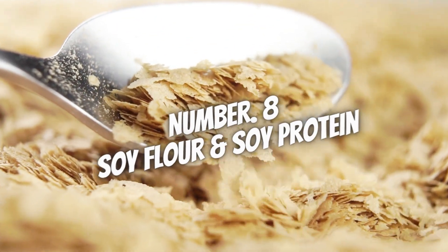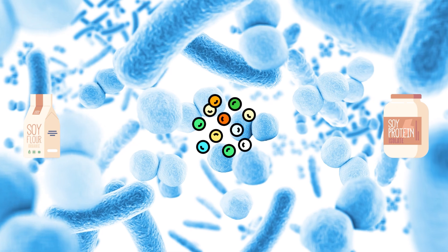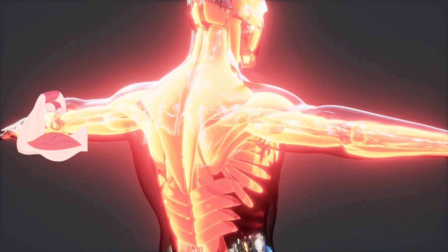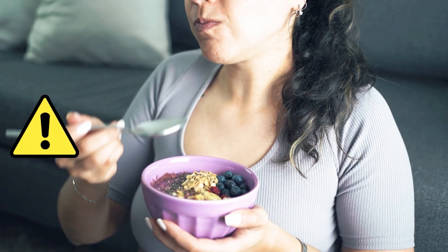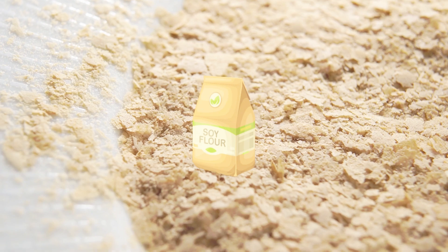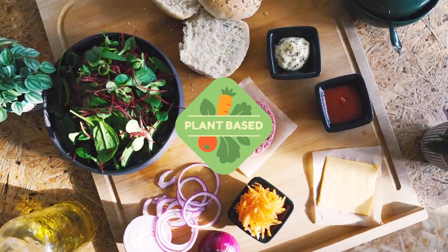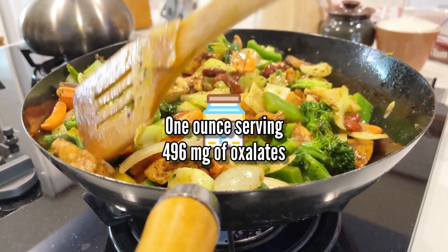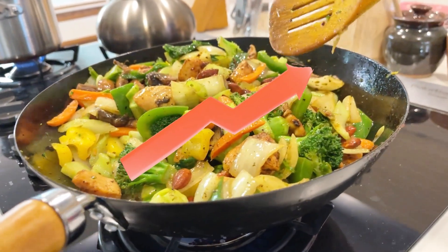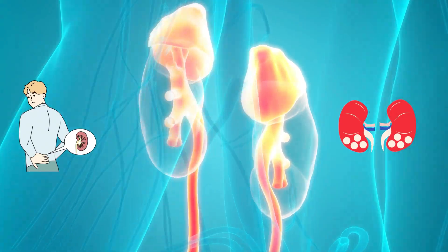Number 8: Soy Flour and Soy Protein. Both are rich in high-quality plant-based protein and contain all essential amino acids needed for muscle building, repair, and many bodily functions. However, you should be careful consuming too much because they are also high-oxalate foods. One quarter-cup serving of soy flour contains around 207 mg of oxalates, which falls into the very high range. Similarly, a one-ounce serving of textured vegetable soy protein contains a whopping 496 mg of oxalates. So it's best to avoid them altogether, especially if you have kidney disease or a history of kidney stones.